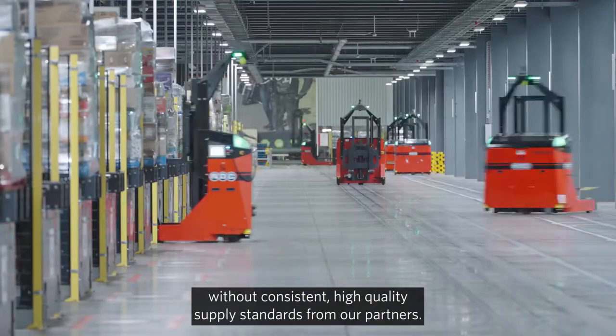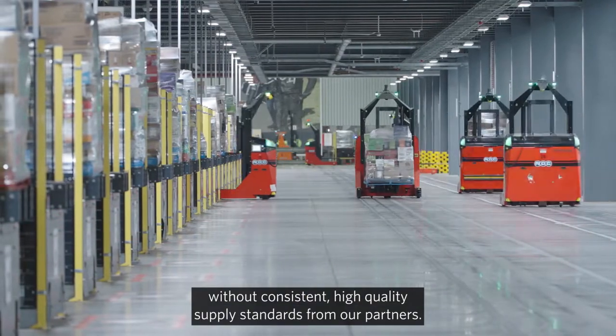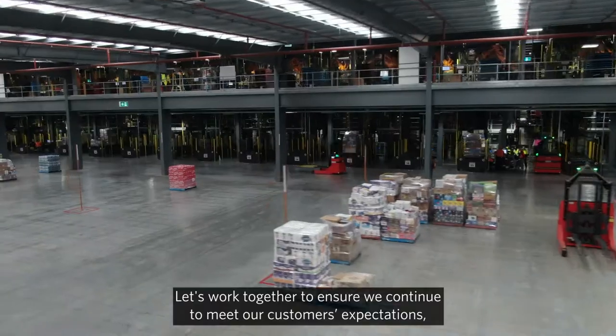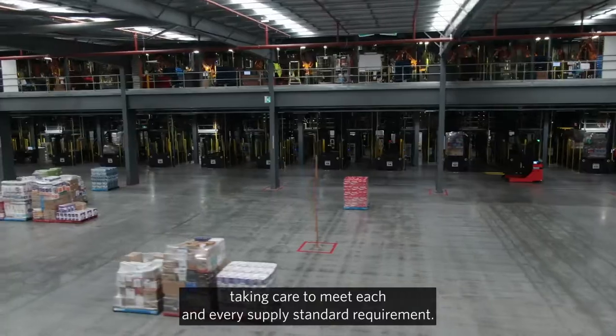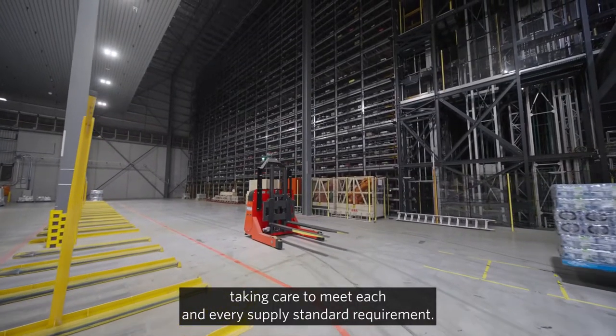None of these initiatives can succeed without consistent high-quality supply standards from our partners. Let's work together to ensure we continue to meet our customers' expectations, taking care to meet each and every supply standard requirement.